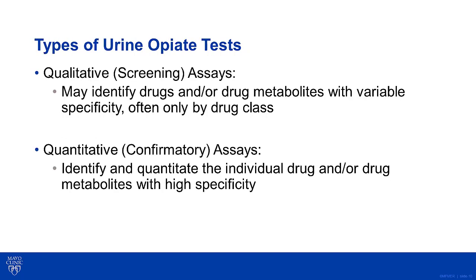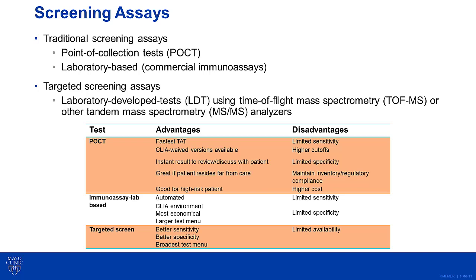So what types of urine opiate tests are being used by physicians to determine compliance to opioid pain management therapy? Routinely, physicians may use qualitative screening assays. These tests typically identify the drug and/or drug metabolite with variable specificity and often only by drug class. Alternatively, physicians may use quantitative or more confirmatory assays where they can identify and quantify the individual drug and/or drug metabolite with high specificity and better sensitivity. However, physicians are primarily using screening assays with or without confirmatory assays to verify adherence in pain management patients.